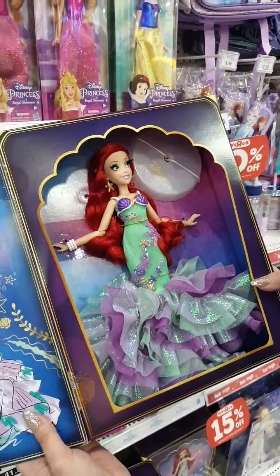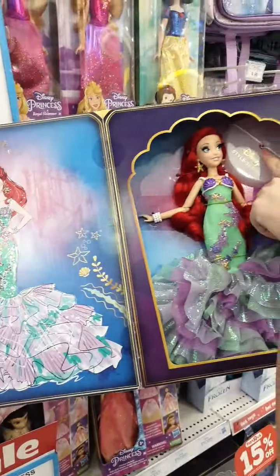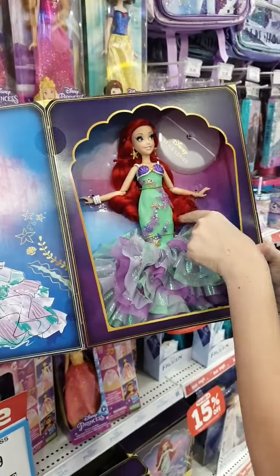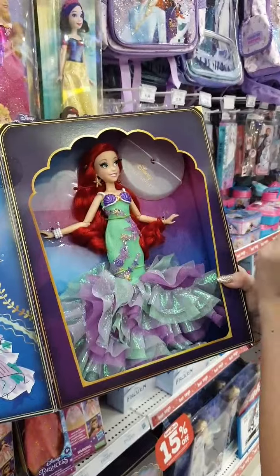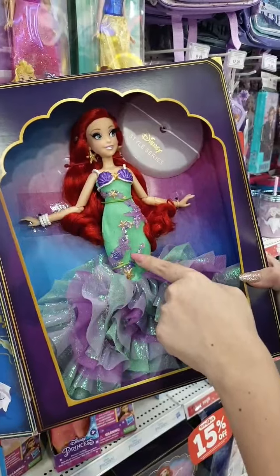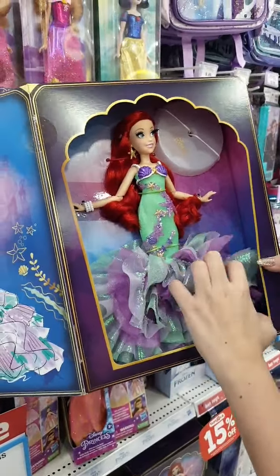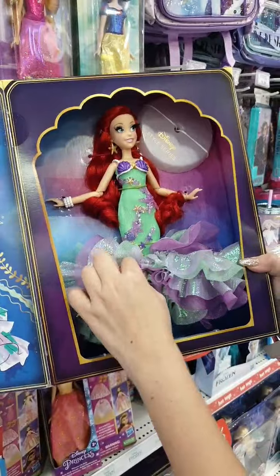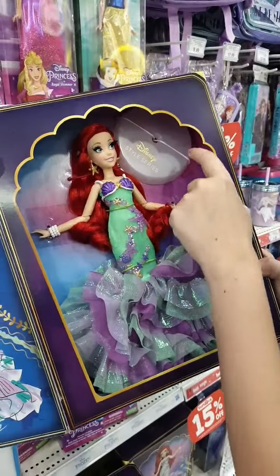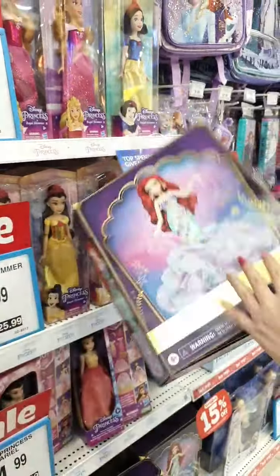This is our Disney Princess Style Series — this is Ariel from The Little Mermaid. She's got this very glamorous gown, bright red hair, sea star earrings, very long eyelashes, 3D embellishments, holographic fabric, tulle fabric, and a golden pair of heels. It actually comes with a stand — this is a collector's edition. Very beautiful doll!